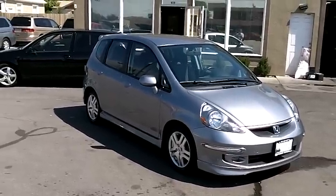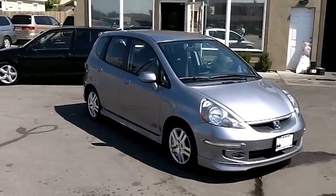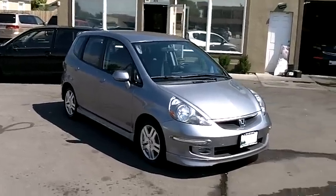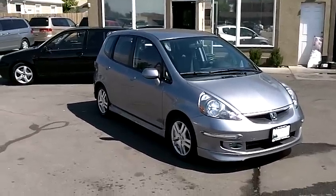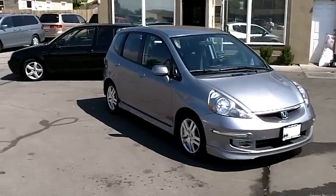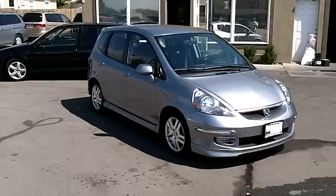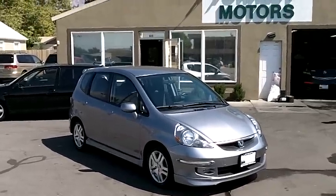We urge you to come down at your convenience and take this car for a test drive. Inspect it personally — we fully believe you will see what we're seeing: a car that has been well treated, well taken care of, and has a lot of life and great miles still left ahead of it. This car is still under a full powertrain engine and transmission warranty through Honda — five years or 60,000 miles from the in-service date. It's in fantastic condition and drives beautifully. Thanks for your time and thanks for looking.